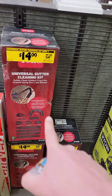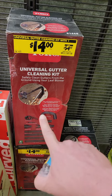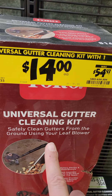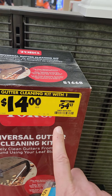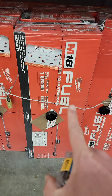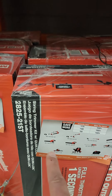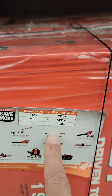I actually bought a Homelite gutter attachment a number of years ago to clean out my gutters — it is absolute garbage. Doesn't fit on anything but Homelite products, even though it says it's universal. But it's $14 down from $54.97. The Milwaukee Fuel string trimmer kit with their quick-lock is down to $299 from $349.